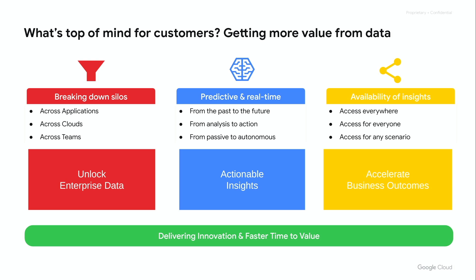With tools like BigQuery and Vertex AI, we help customers break down silos across applications — they might use SAP as their financial and customer system, Salesforce as their CRM, Workday for HR, and have data across different clouds and teams. With the data platform on Google, we help them unlock this enterprise data, bring it all together, and get actionable insights — ultimately achieving business outcomes like saving money on stockouts.